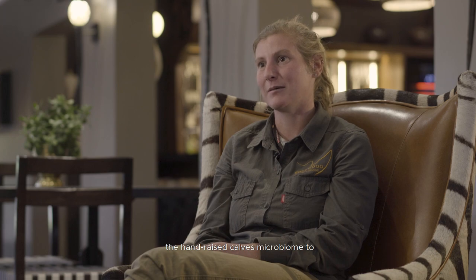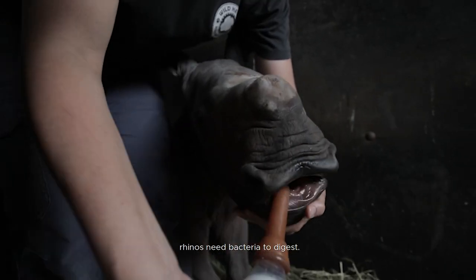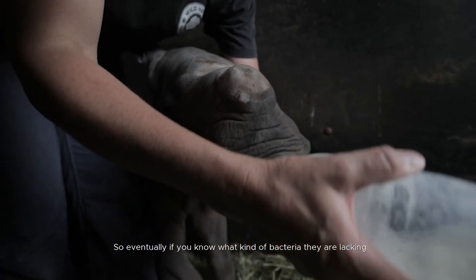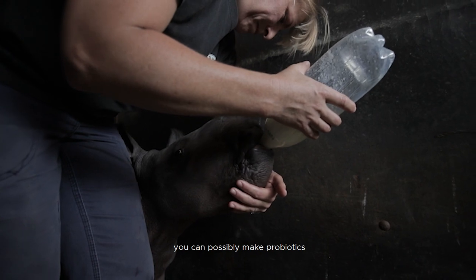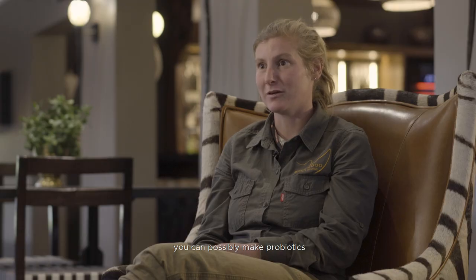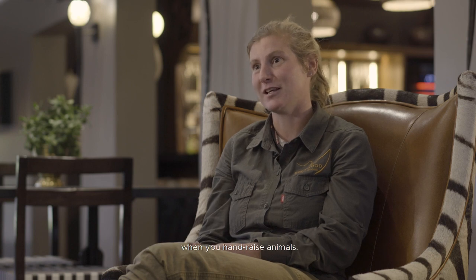One of the research projects that I want to start with is looking at the microbiome of the calves. I want to compare the hand-raised calves' microbiome to the calves that are getting fed by their mothers, because just like humans, rhinos need bacteria to digest. Eventually, if you know what kind of bacteria they are lacking, you can possibly make probiotics and add it to the milk to improve their health when you hand raise animals.